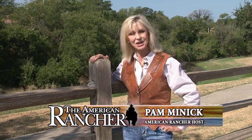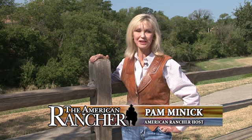Welcome to the American Ranch. I'm Pam Minnick. On today's show, we're going to meet Dan Rohrer of Prineville, Oregon, and learn about the Mansaver Post Driver.